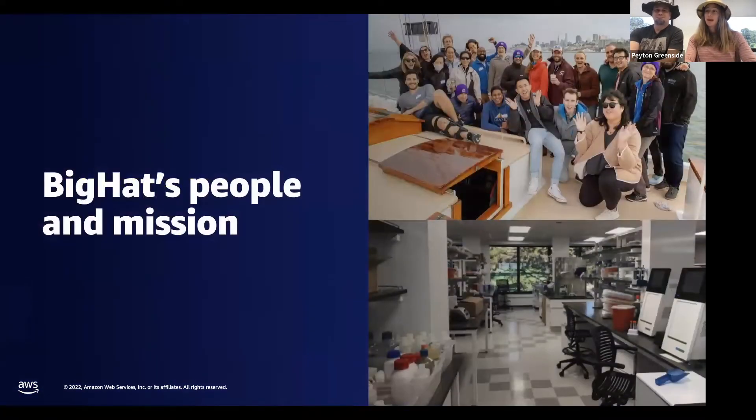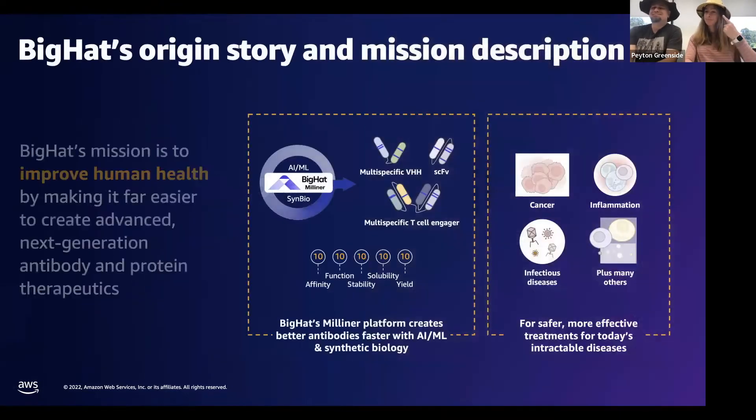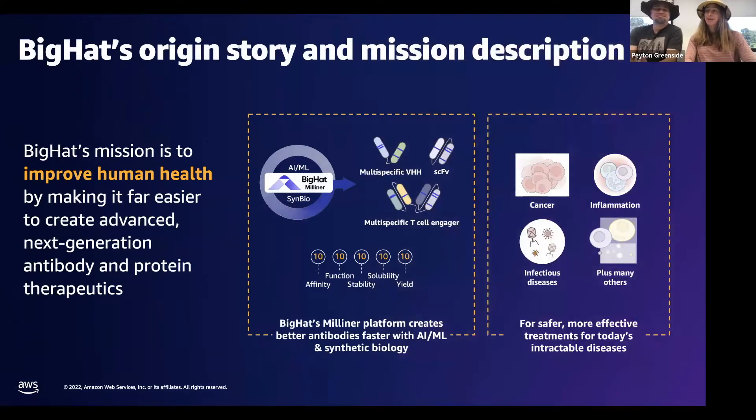So let me tell you about our people and our mission at Big Hat and why we wear funny hats. Big Hat Biosciences' mission is to improve human health by making it far easier to design advanced next-generation antibody therapeutics. Antibodies are some of the most powerful and common therapeutic drugs we have to combat diseases like cancer. Automation, cutting-edge lab equipment, and good cloud practices are essential to enable the labs of the future. In this lightning talk, we'll walk through several case studies of Big Hat's tech-forward lab, powered by AWS, and how that is driving faster development of much-needed therapeutic antibodies.